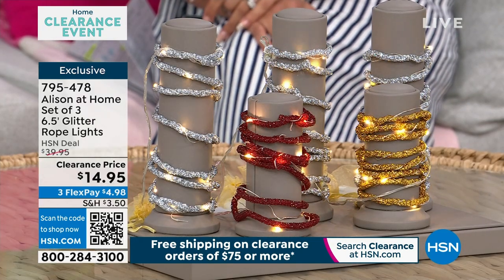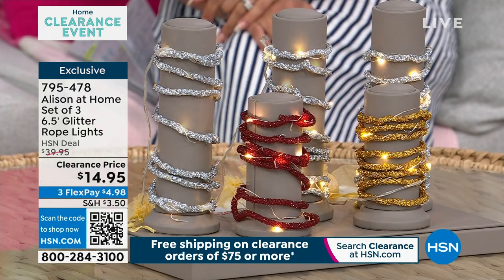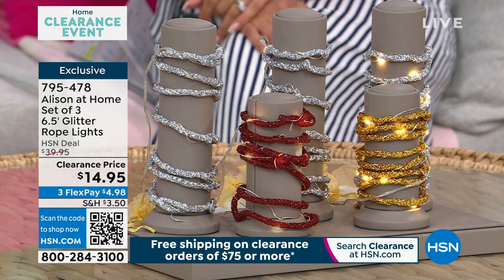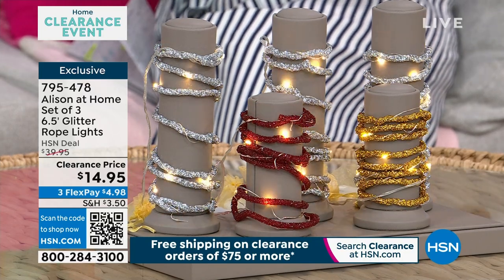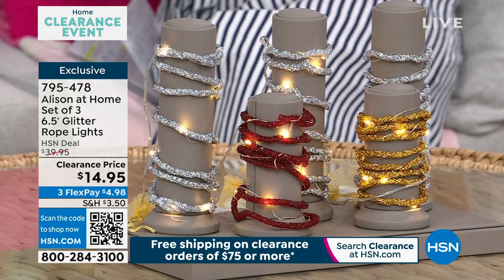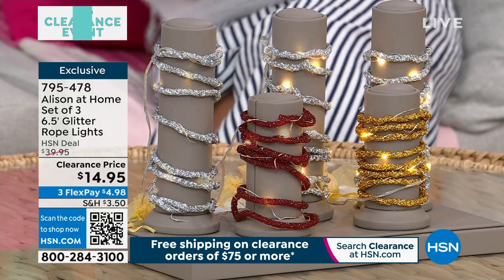Clearance price, $14.95. You're pretty much saving more than you are spending with this phenomenal clearance price. Since it is clearance all day long here at HSN, load up your cart. Because once you hit $75, everything will ship to your doorstep for free.